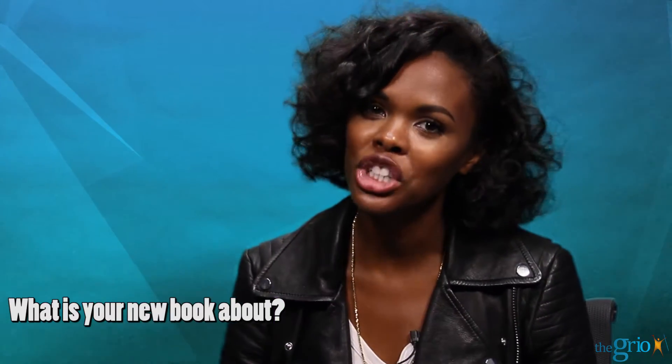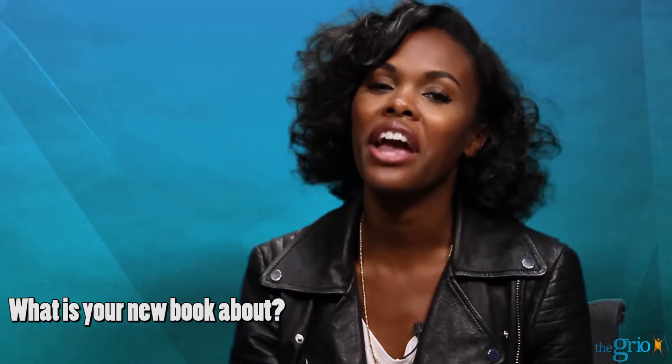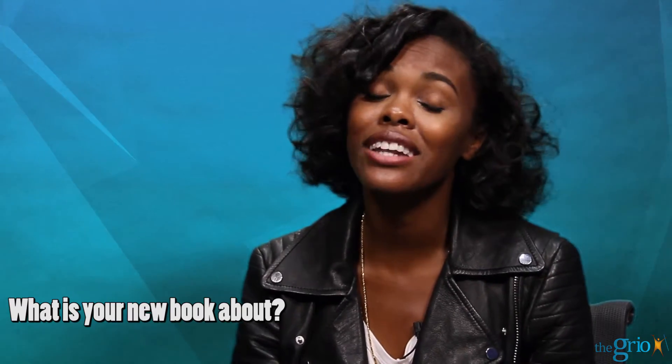My new book is 'When Good Hair Goes Bad,' and it is full of tips and tricks to restore your hair to its former glory. It's for anybody that has found their way along their natural hair journey and they've run into snafus just in the name of versatility.